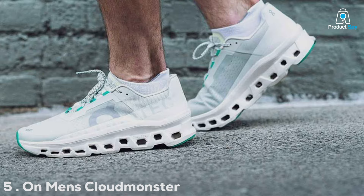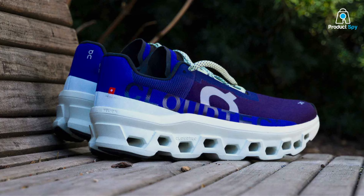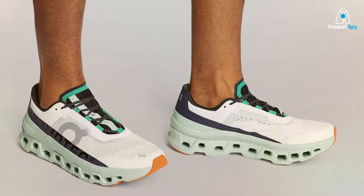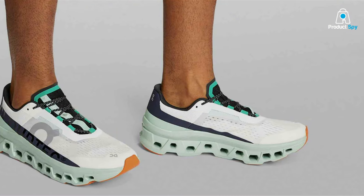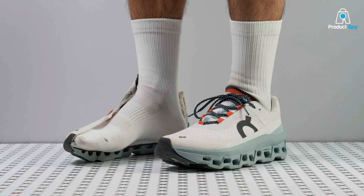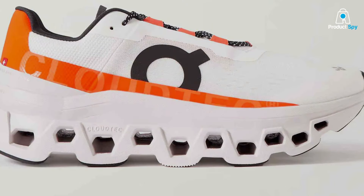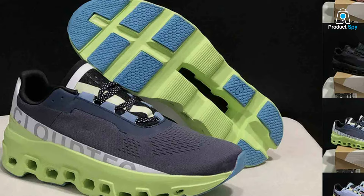Number 5: On Men's Cloudmonster Sneakers. The Cloudmonster sneakers break the mold with their unique approach to combating pronation, offering a running experience that feels both liberated and supported. This shoe features On's signature CloudTec technology, which delivers soft landings and explosive takeoffs, making every run feel more dynamic. The bold aesthetic and engineered mesh upper provide both support and breathability, while the robust outsole handles the demands of varied running environments, from city streets to country paths. The oversized cloud elements on the sole absorb shock and reduce the impact of pronation, while the Speedboard within the midsole transforms energy into forward motion.